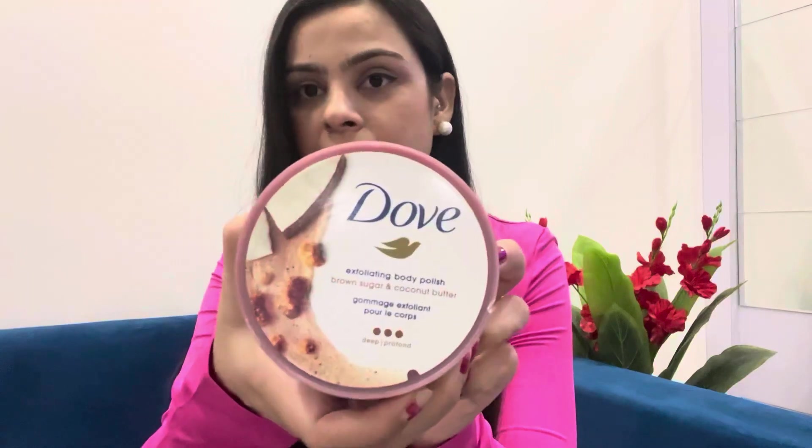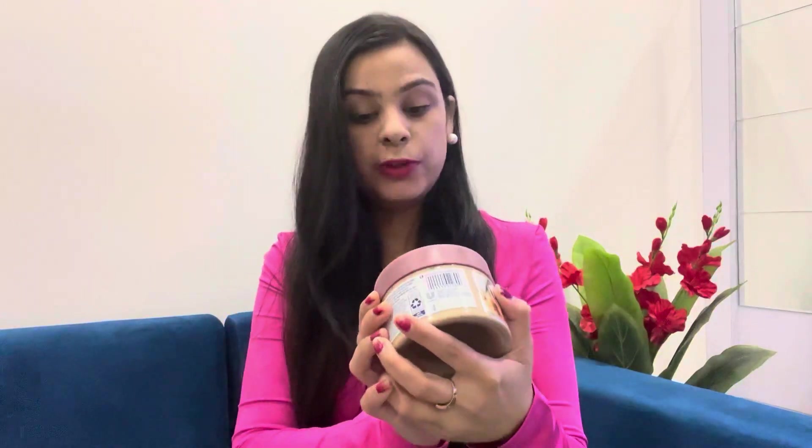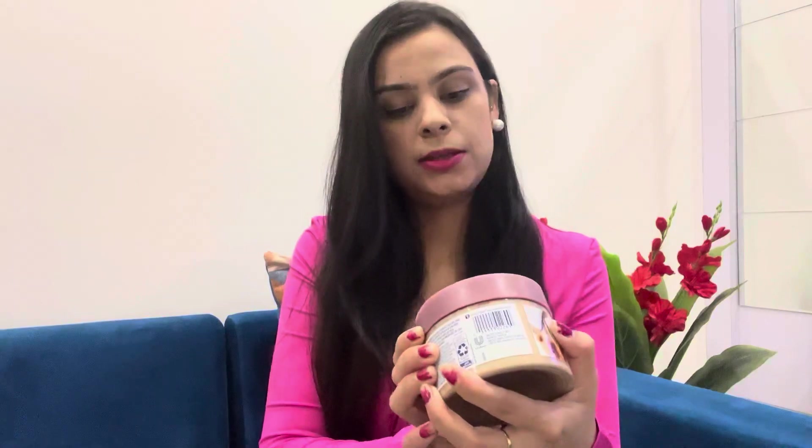The next product is this Dove Exfoliating Body Polish with brown sugar and coconut butter. Before your shower, just take the required amount, apply it and scrub all over your body. After the shower you're going to feel that your body is not dry at all — it really exfoliates your body, removes dead cells, and your body feels super soft after the wash.